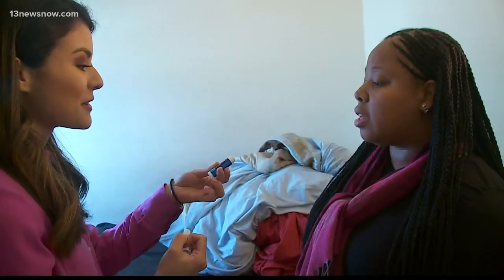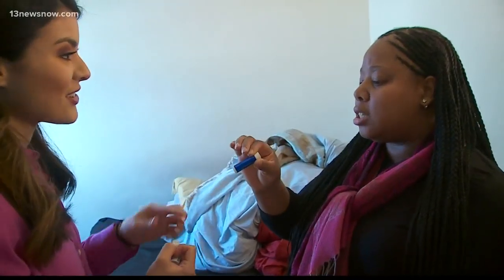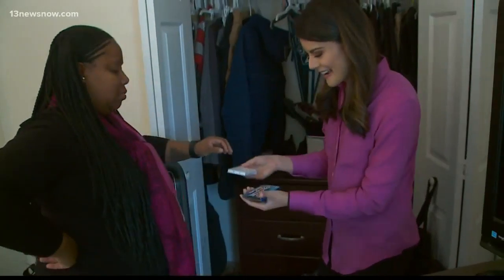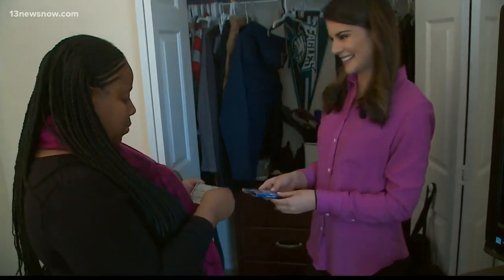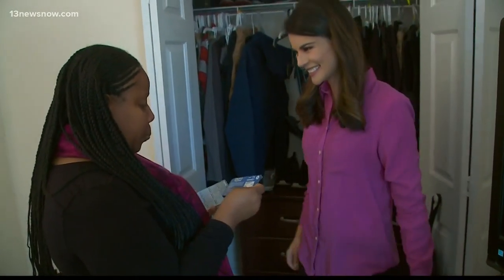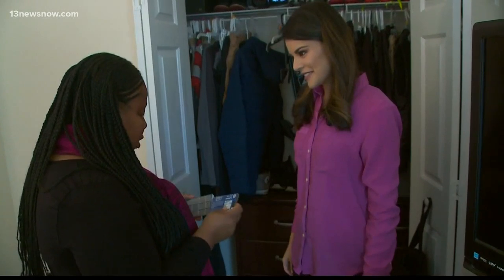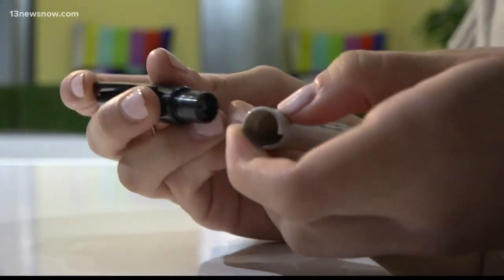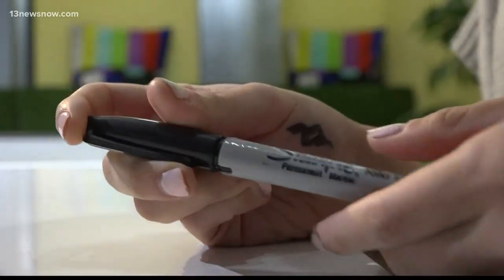You pop the chapstick open and there's a hidden compartment. We even hid a gum pack — it's not a real gum pack. 'Because I would just think it was gum.' And look at this Sharpie — it looks like the real thing, it even writes like one. But twist it open and it's a way to stash drugs.